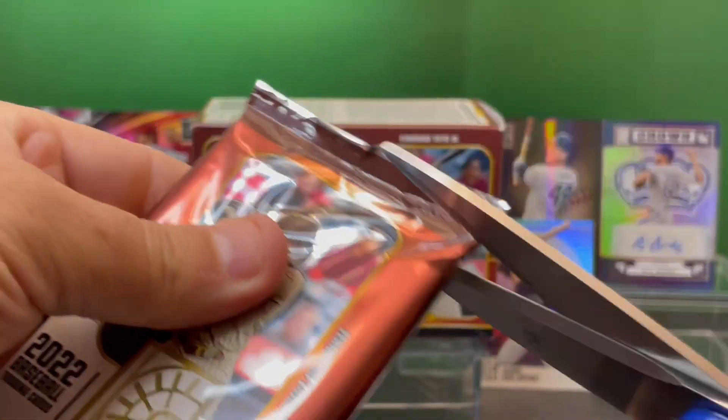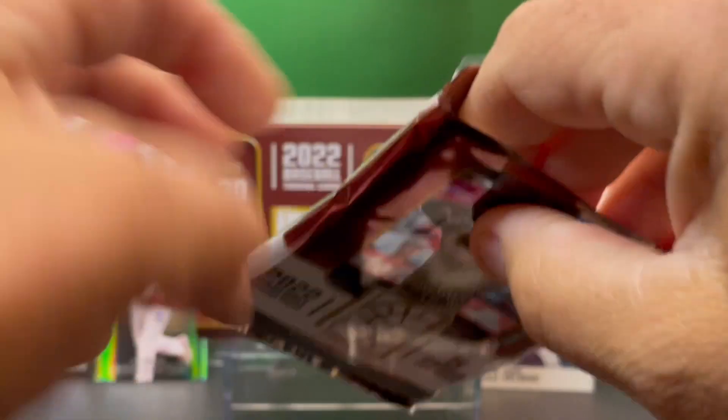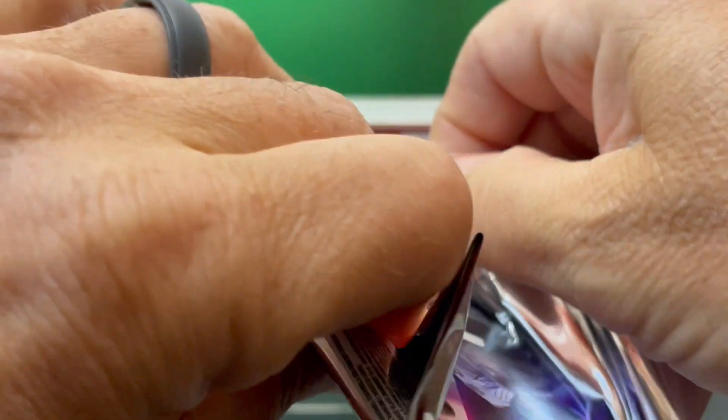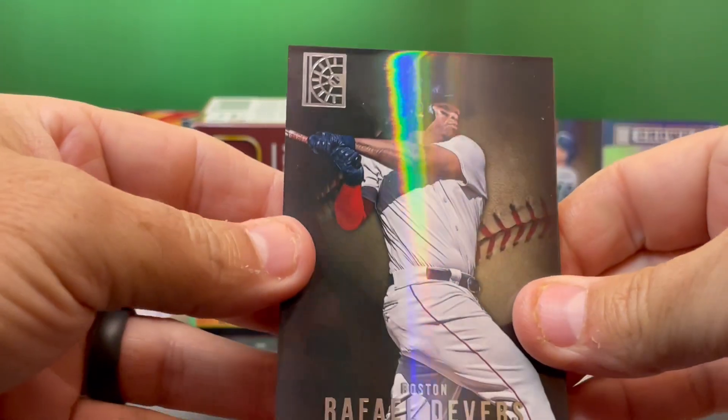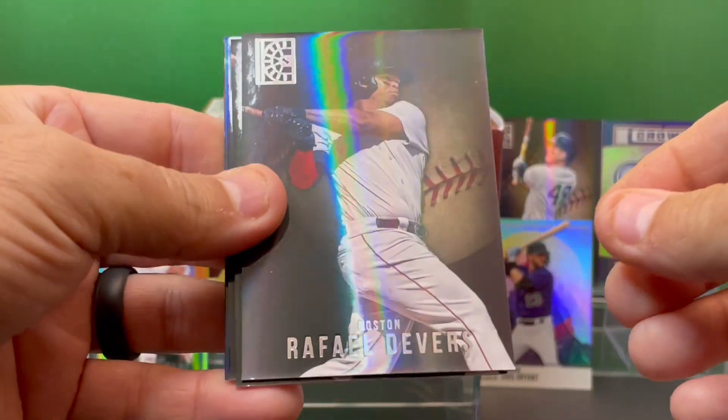I will be listing these individually for sale on our eBay store. I believe I've done it for over 15 years — very trusted seller. Go to my eBay store; I'll put a link in the comment section down below. You can purchase these cards as a single.